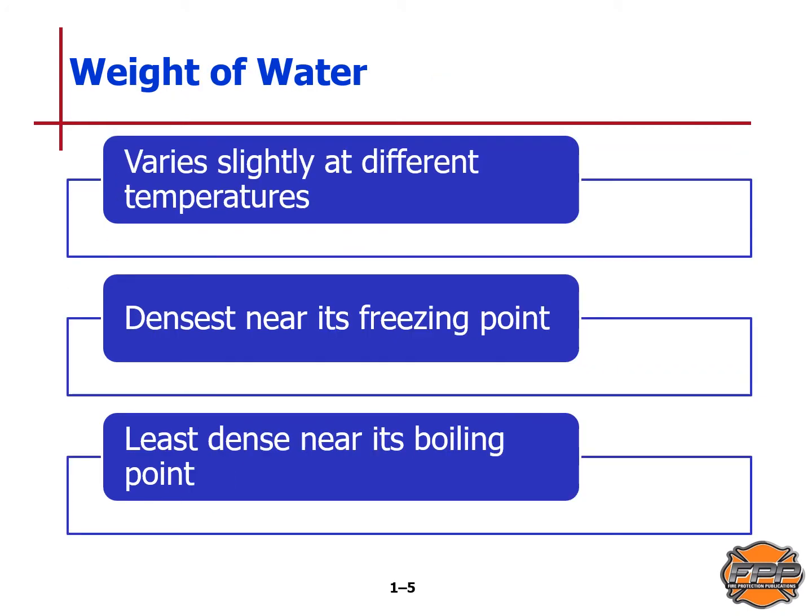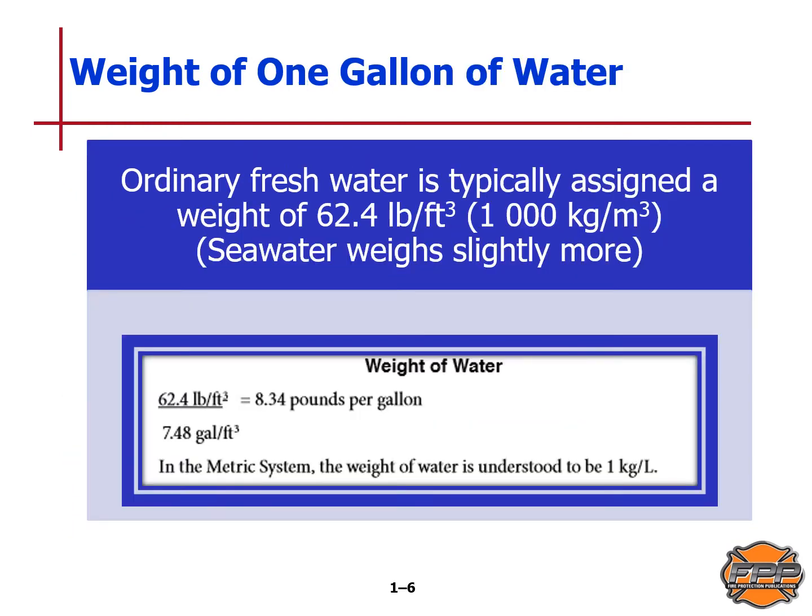When it comes to the weight of water, it can vary slightly at different temperatures. It becomes more dense near its freezing point and least dense near its boiling point. Ordinary fresh water is typically assigned a weight of 62.4 pounds per cubic foot, or 1000 kilograms per meter cubed. Seawater weighs slightly more. There is a formula in your book as well.